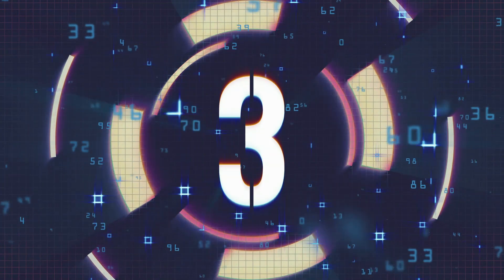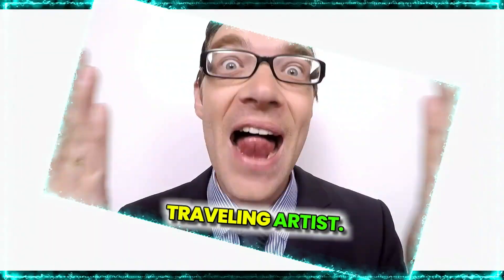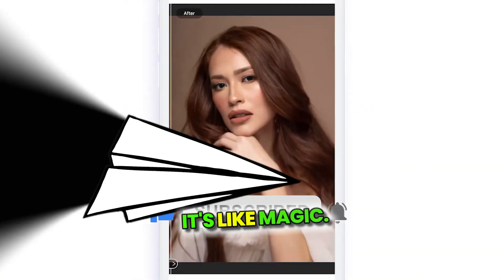Number three. Now let's talk about Rimini. This app is like a time-traveling artist. Got an old faded photo? Boom — Rimini brings it back to life in full color. It's like magic.